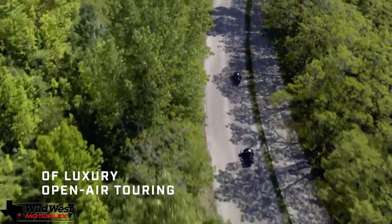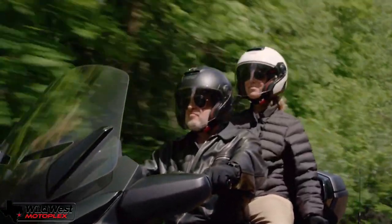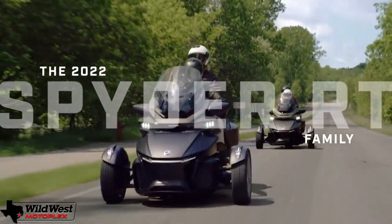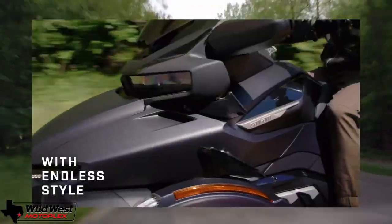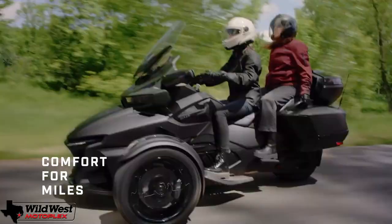Looks are of course always subjective, but I think the new model looks great. It looks more like a low roadster than the previous Spider models, despite its more aggressive appearance. Luxury touring is its aim with the Spider RT.